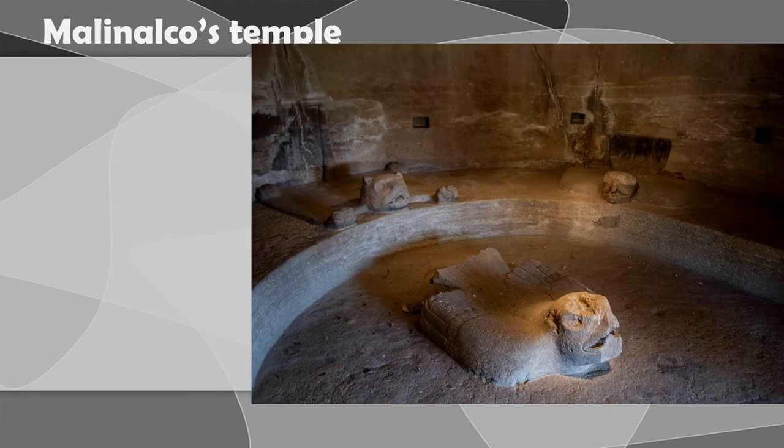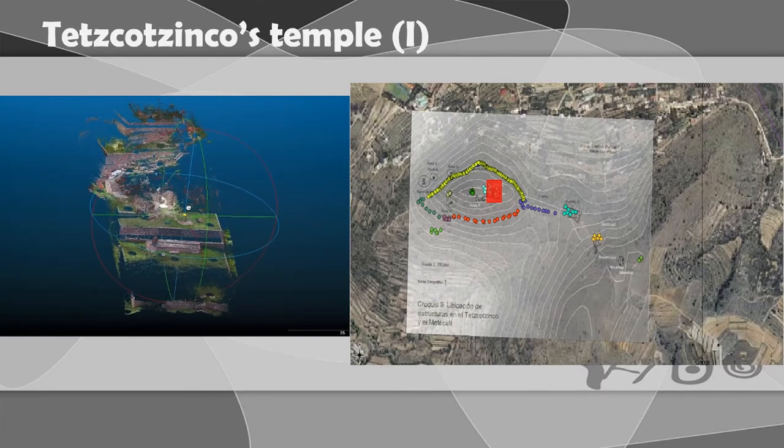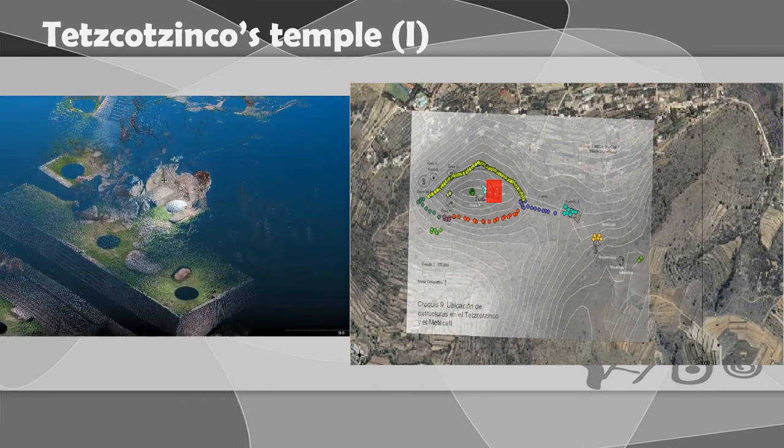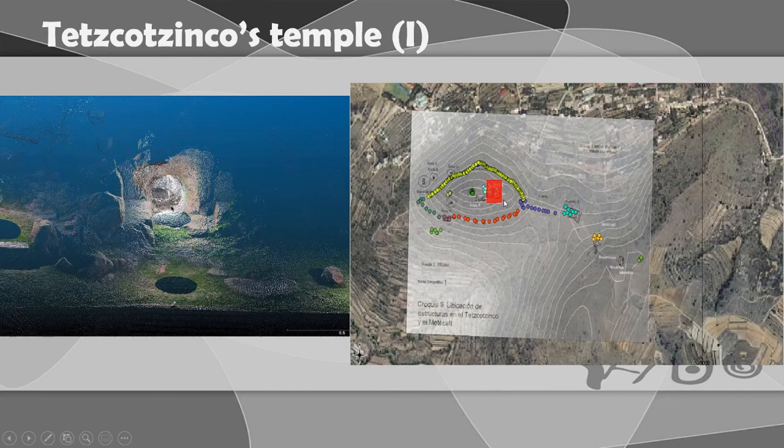For most researchers, this temple was dedicated to the celebration of warriors or war, because the jaguar and eagle were symbols of war. There have been no complex or deeper technical studies on this temple, since most researchers assumed it was the only rock-cut temple in central Mexico. But with our project documenting other sites, we can see there are also structures — temples — made with this same type of rock-cut architecture.